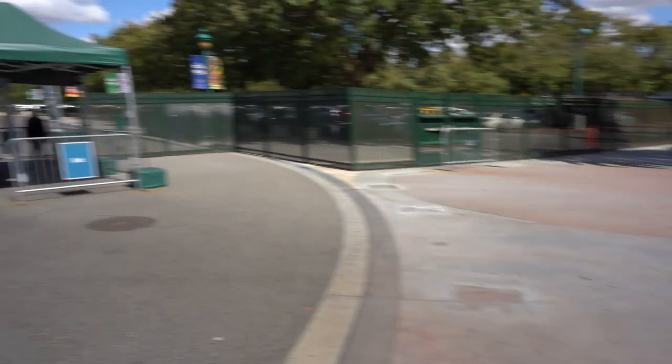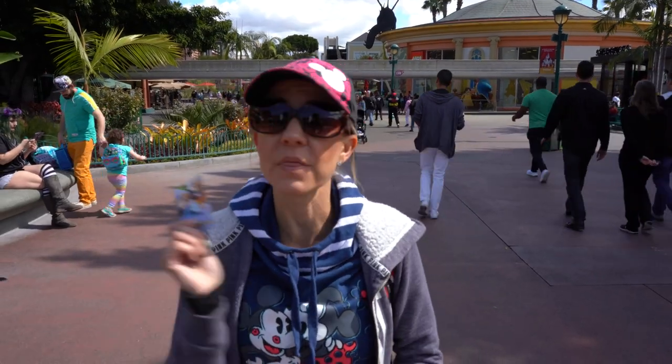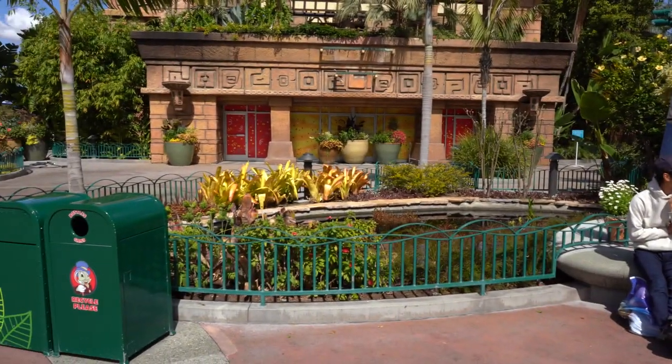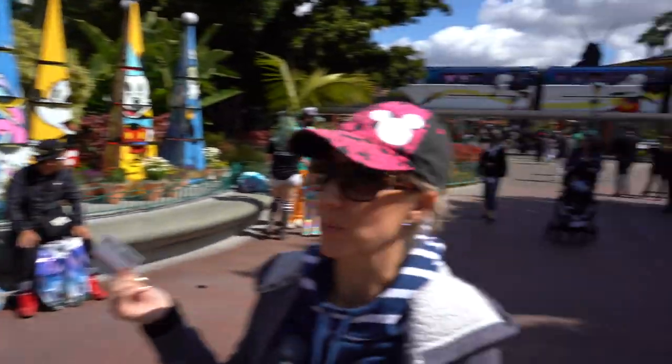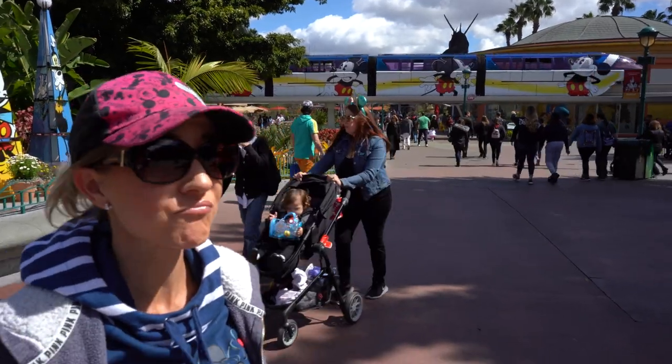All right, we've made it into Downtown Disney, through security. ESPN Zone, the movie theater, and Rainforest Cafe are all still sitting empty. I actually thought that something may have already been in the Rainforest Cafe, but I really thought that the movie theater would be back open again. But not yet.